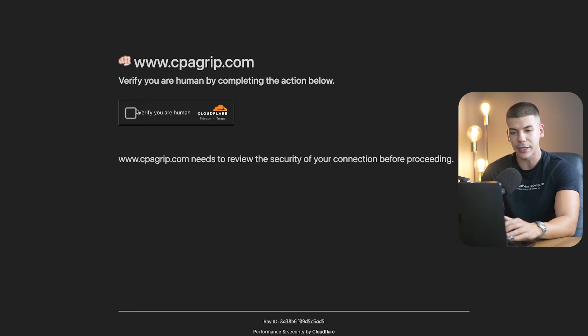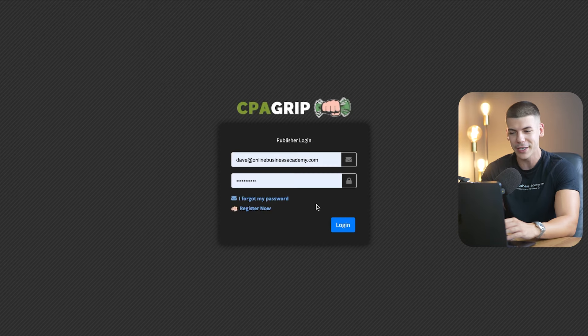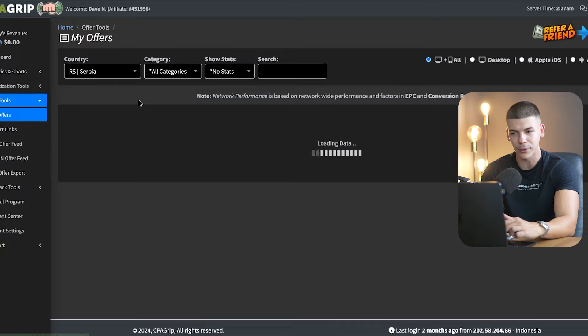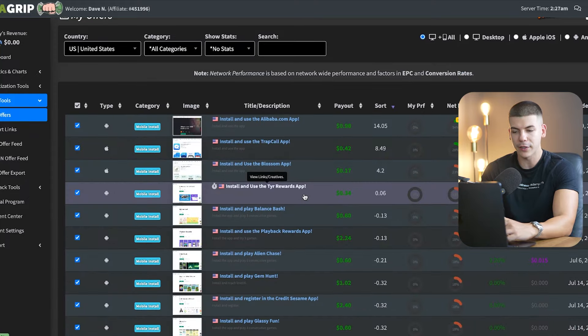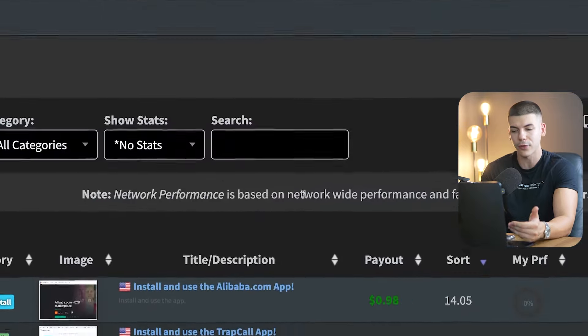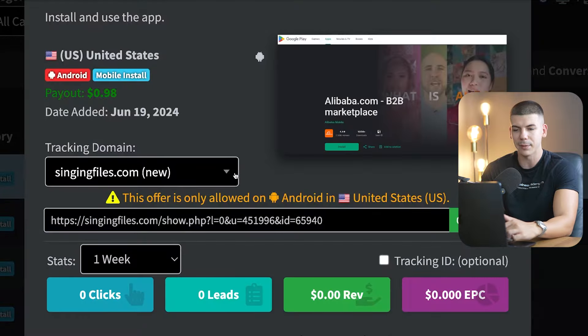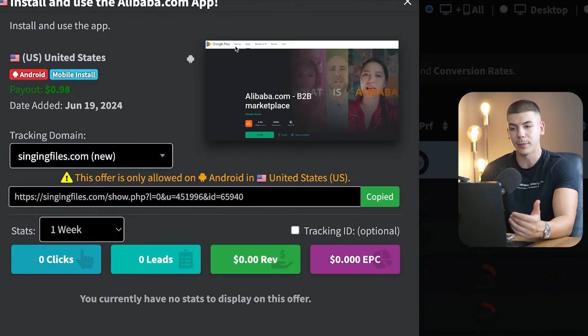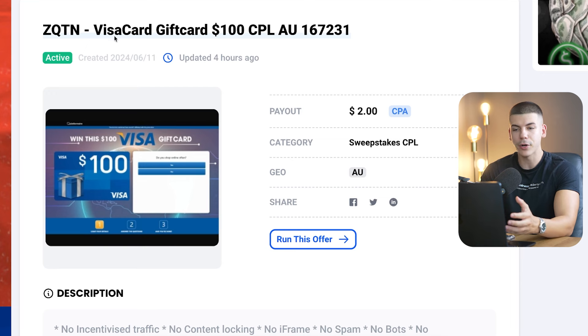You just log into your account and verify that you are human. Once you do so, on the left-hand side you can just go to offer tools and click on My Offers. Then you can simply find all of these different offers that you can promote. Just bear in mind that they're not going to be as good as the ones from F+, but you can still get paid and you can just copy your referral link instantly right over here. As an example, I'm going to be promoting this Visa gift card, which pays me $2 when someone signs up through my link.